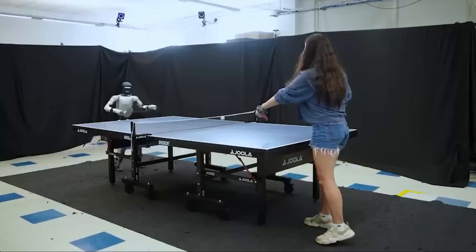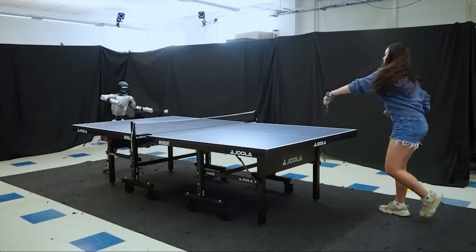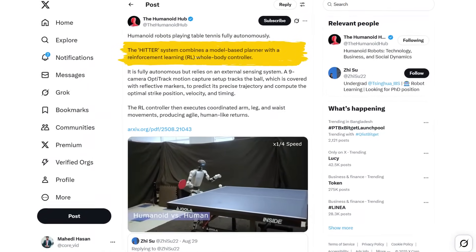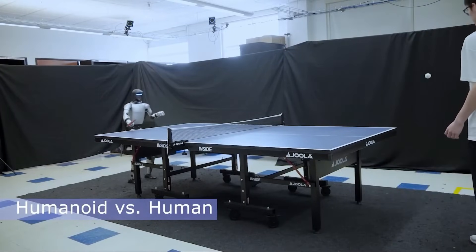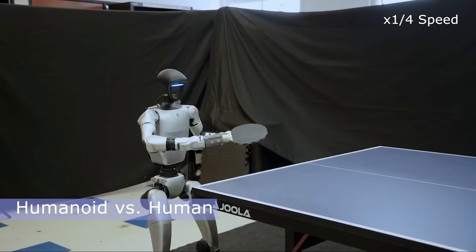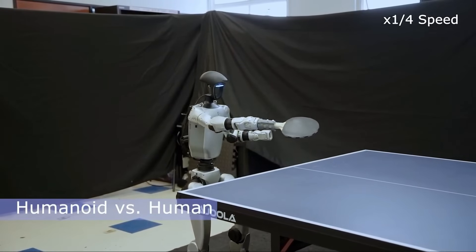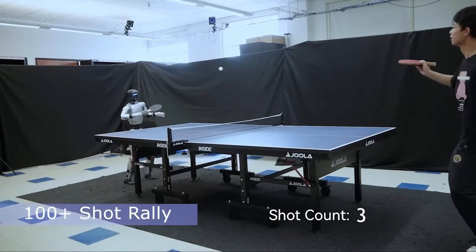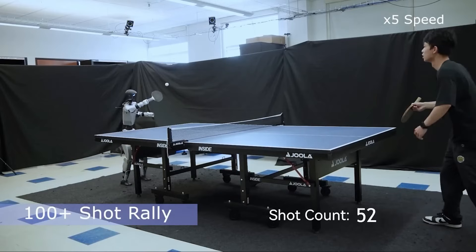Let's break down how the G1 pulled this off. The magic lies in the HITTER system, which combines two key elements: a model-based planner and a reinforcement learning whole-body controller. The model-based planner is basically the strategist. It receives information about the ball's position and movement, then predicts where it's going to be in the future. With that prediction, it decides the optimal strike point, the speed of the swing, and the angle needed for a successful return.